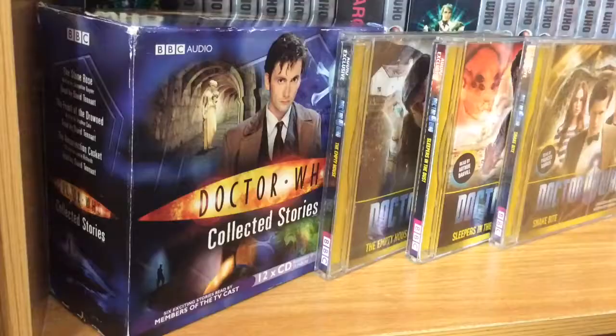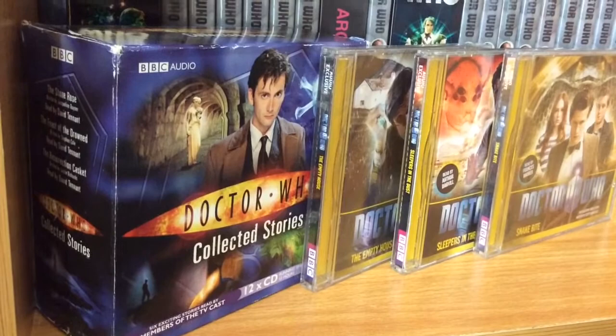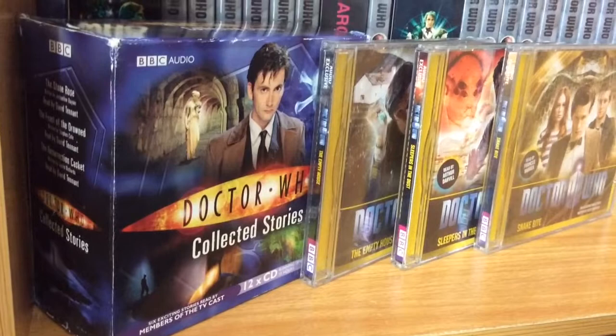The second item I have is Doctor Who collected stories, as well as other Matt Smith book audios. Recently I've been collecting these as I've been loving the stories I've been listening to. I am now on The Stone Rose and I think it is an absolutely fantastic story, and David Tennant is voicing it so that makes it even better. I love the guest work they have with this project.